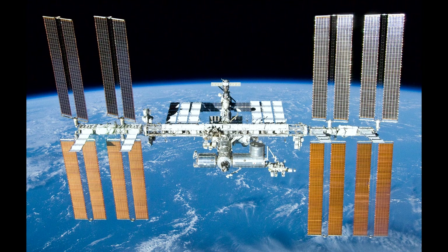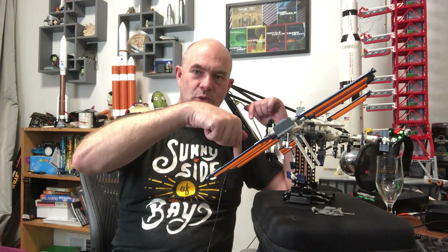Normally in orbit, the space station assumes the orientation called local vertical local horizontal — that's with the cupola facing toward the Earth and the international section pointed along the orbit. But as it orbits the Earth it actually has to rotate to match the rate of its orbit.